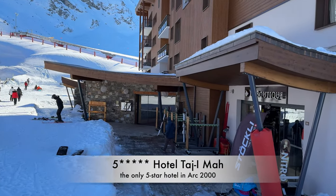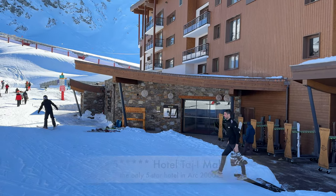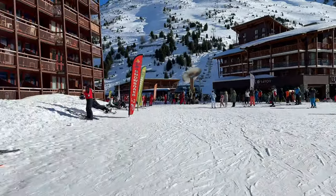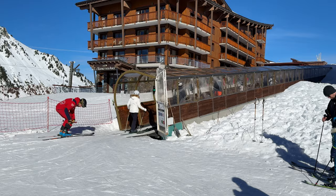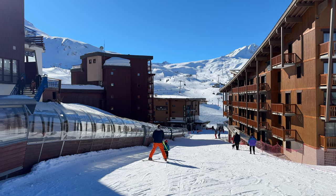You've got the Tajay Mai Hotel just here. We have multiple restaurants, spa facilities — obviously, being a five-star hotel. You've got the magic carpet which helps you get up the hill. I'm not sure what time it finishes, but it's handy during the day when you're skiing.